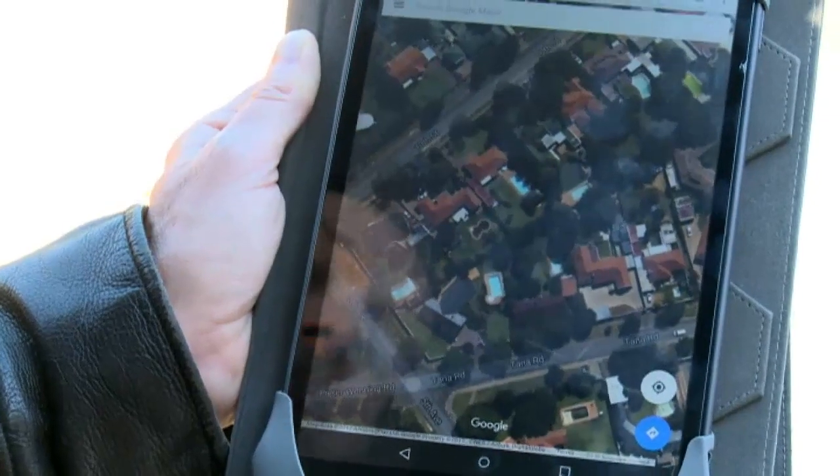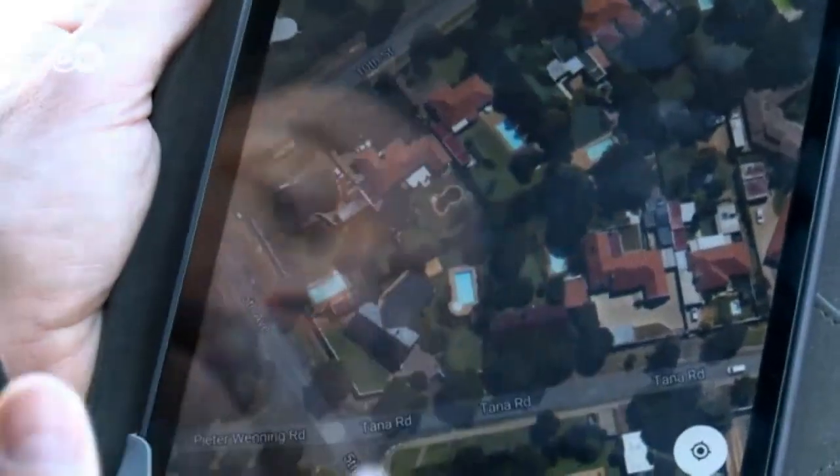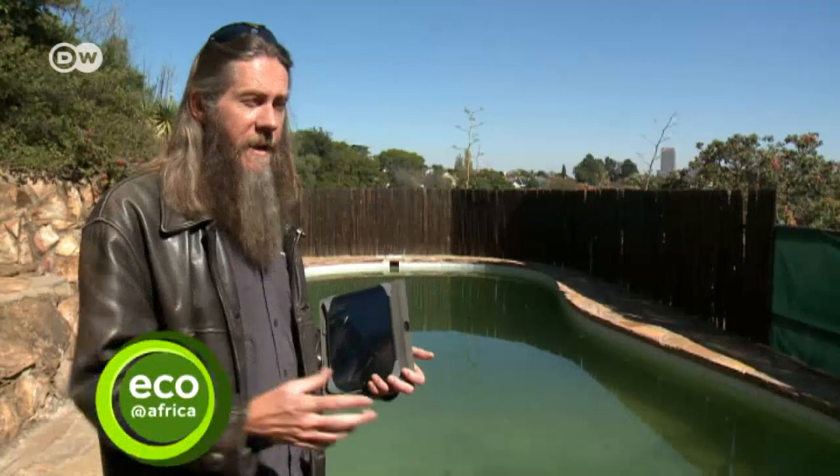Johannesburg has such good weather that one in three houses has a swimming pool. So if you look at an aerial photograph, the whole city is littered with them — there are 100,000 of them in the whole city. These conventional swimming pools are ecological deserts. They are full of toxins and really quite unpleasant.